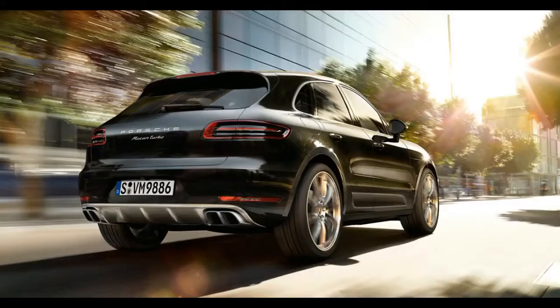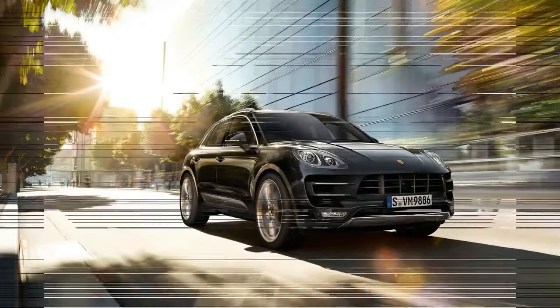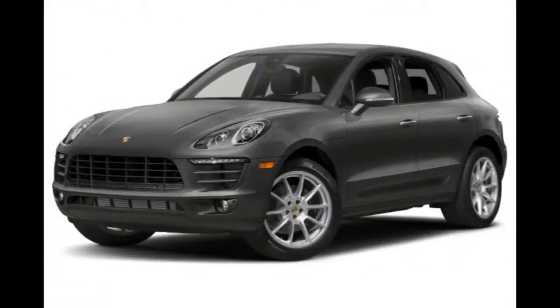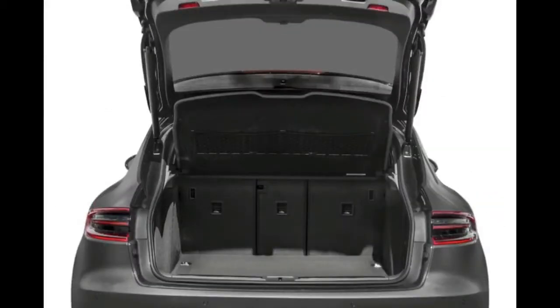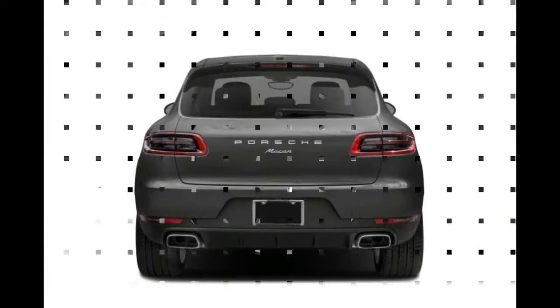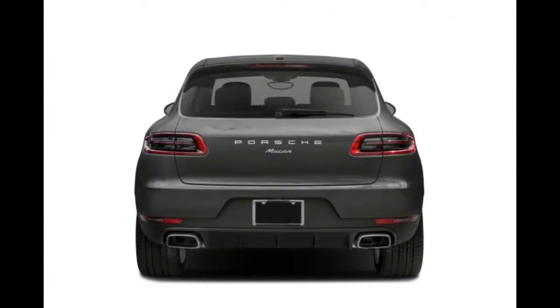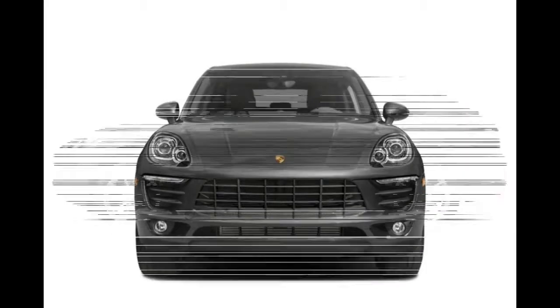Additional standard safety features include four seatbelt pretensioners and 10 airbags with a passenger-side occupancy sensor. Options include 14 and 18-way power seats, 19 to 21-inch alloy wheels, LED headlights, panoramic sunroof, keyless entry and drive, air suspension (standard on GTS and Turbo with Performance Package), carbon ceramic brakes, Bose and Burmester audio systems, navigation system, Apple CarPlay, and a wide selection of interior trim materials. The Porsche Macan is unchanged for 2018.